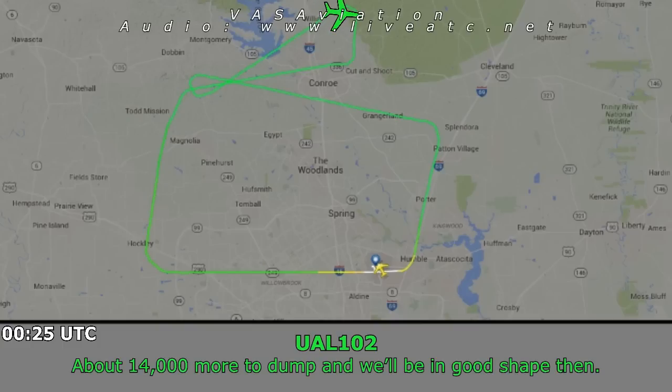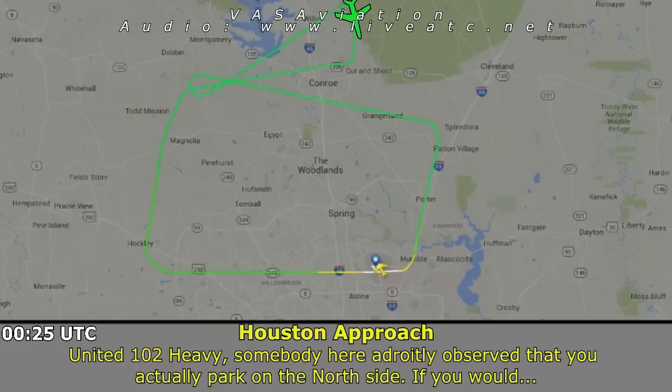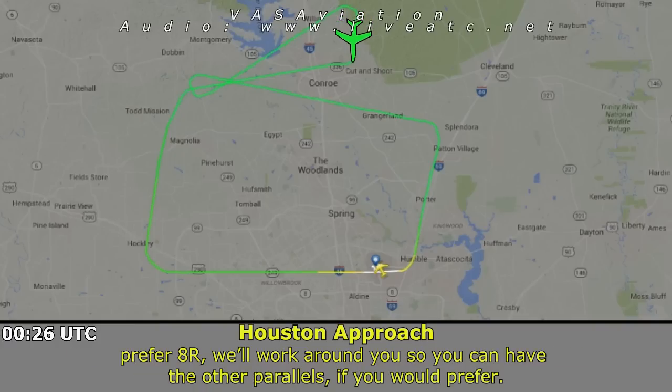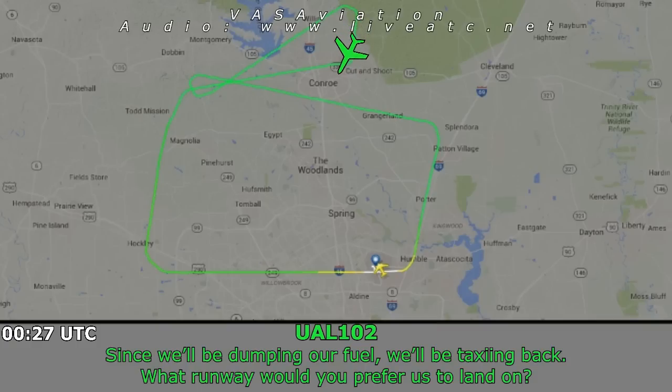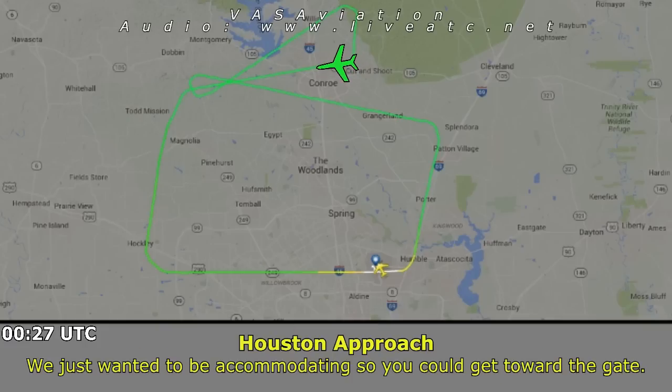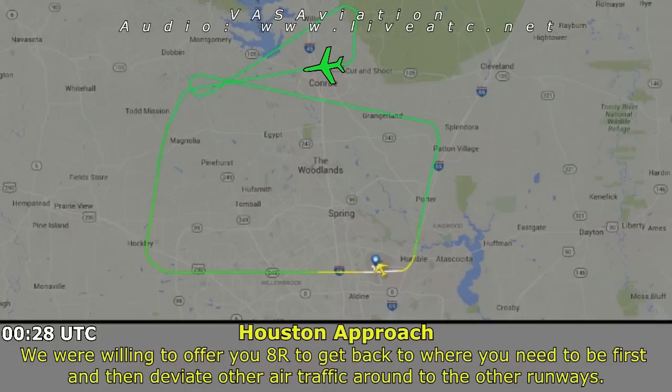About 14,000 more pounds to dump and we'll be in good shape. United 102 Heavy, we've observed you're parking north side — if you'd prefer runway 8 Right, we'll work the other traffic around you so they can land the other parallels. We're going to be dumping, then taxi back — so what runway would you prefer? We wanted to be accommodating — you'd probably be able to taxi easily. We were willing to offer you 8 Right to get back to where you needed to be and deviate other air traffic to other runways.